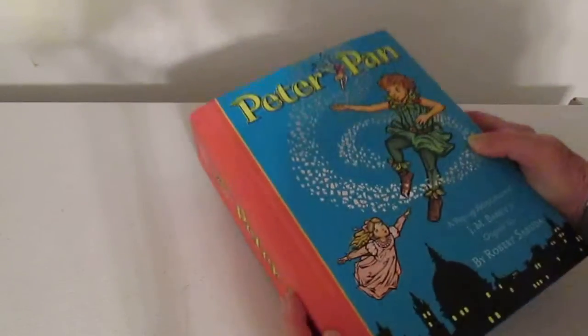Oh, there it goes. And everything fits in. It's a beautiful book.